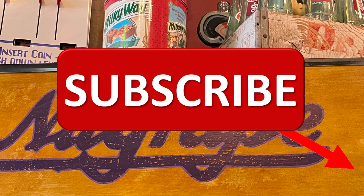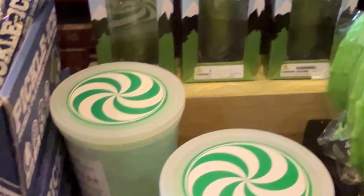Have you subscribed yet? Thank you if you have. And if you haven't, could you subscribe? I really need you to subscribe. Thank you.